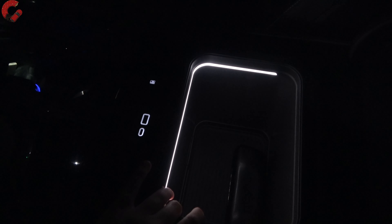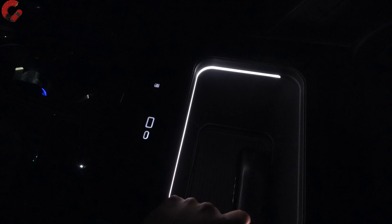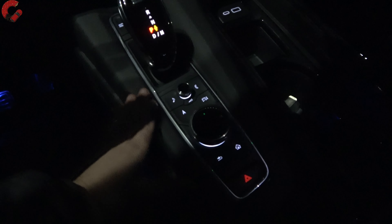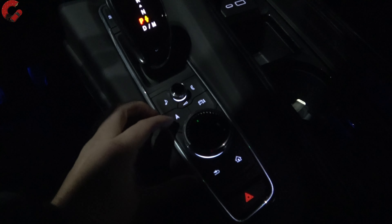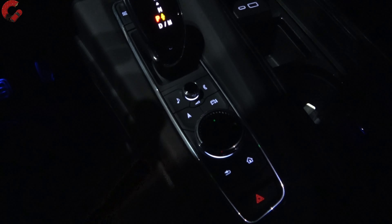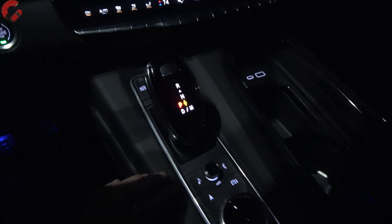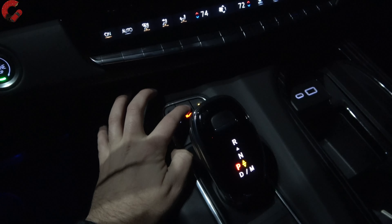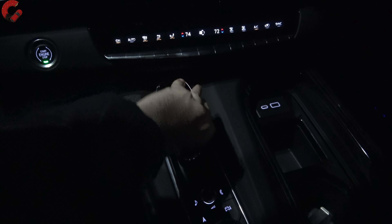Moving on to the center console — when you open it up the whole area is illuminated with LED lighting around the entire perimeter. This particular model has the cool box option, which is actually a refrigerator. We also have illuminated USB ports. In front of that are your infotainment controls if you don't want to use the touchscreen, the volume knob — all white illumination — and then the shifter, with the glorious V button in red.